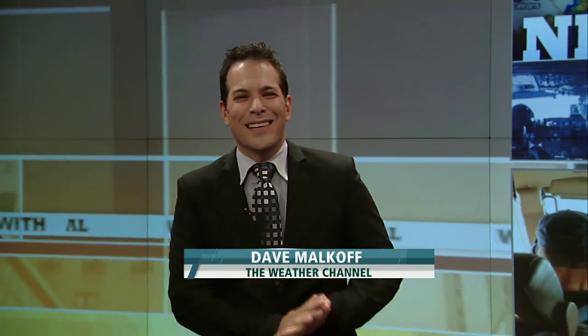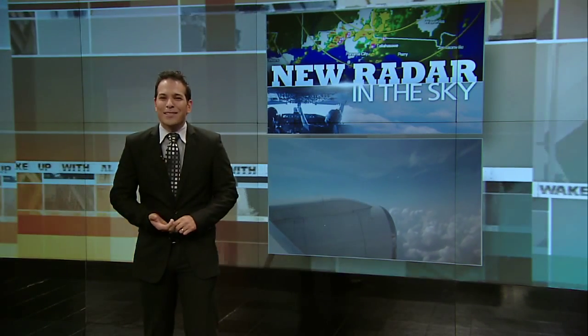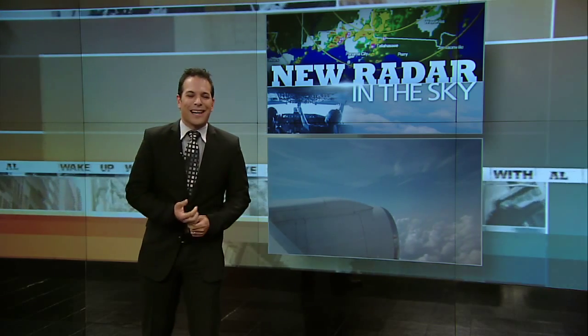Joining us, the newest member of our Weather Channel family, Dave Malkoff, who got a chance to catch up and see this technology up close and personal. Good morning. Welcome to the show and welcome to the whole family. Thank you, it's great to be here. Good morning, Al. Good morning, Stephanie. We got to get on that plane — the technology is pretty cool. It's cutting edge. We got to sit right in the cockpit as it was taking off to see how it works. Check it out.